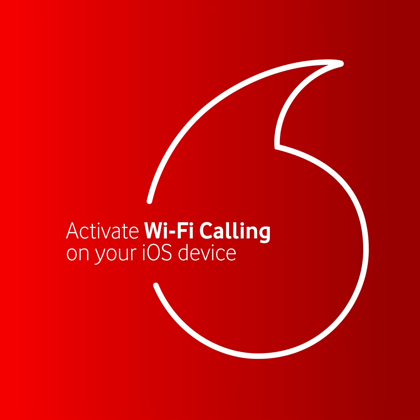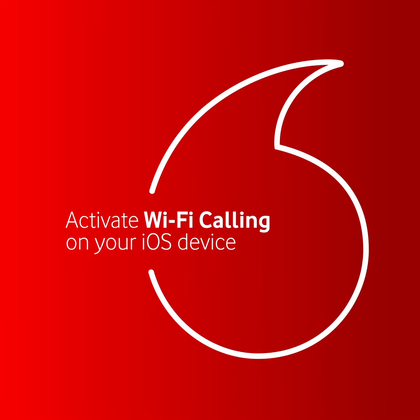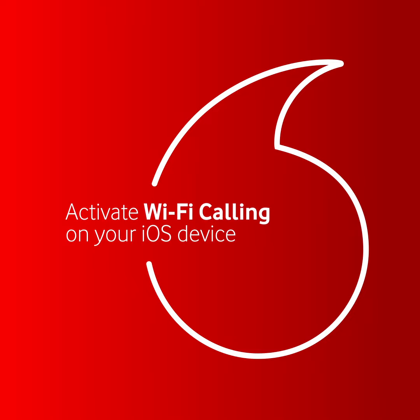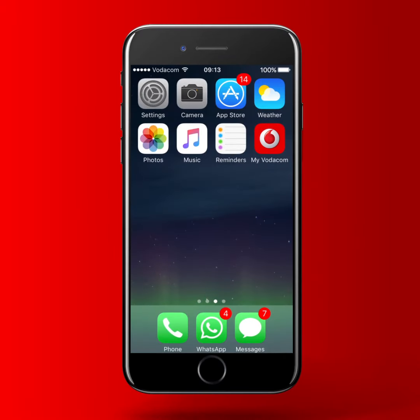Vodacom Wi-Fi Calling allows you to make calls over a Wi-Fi network. It is automatically enabled when you are connected to Wi-Fi in an area where cellular network coverage is not favorable. This extends your ability to make calls and send SMSs over the Wi-Fi network, ensuring you stay within reach. It can be activated by following these simple steps.